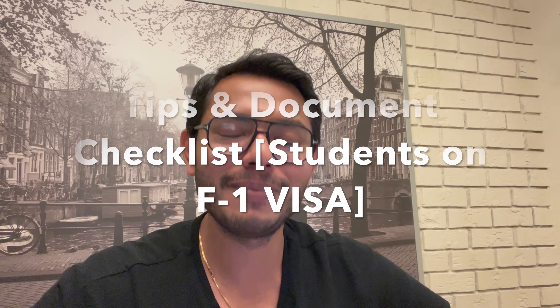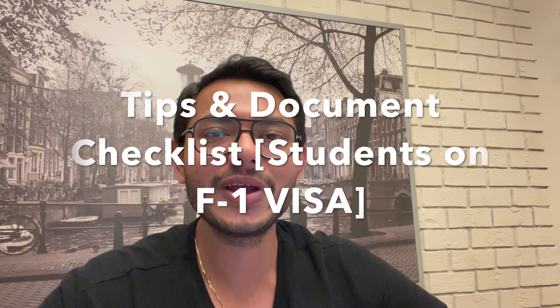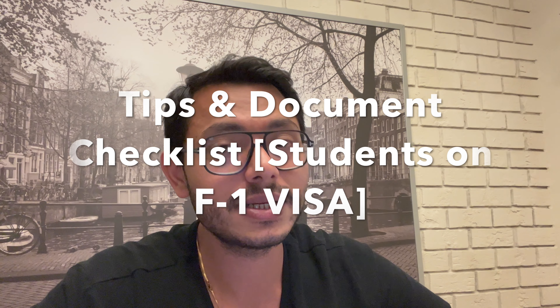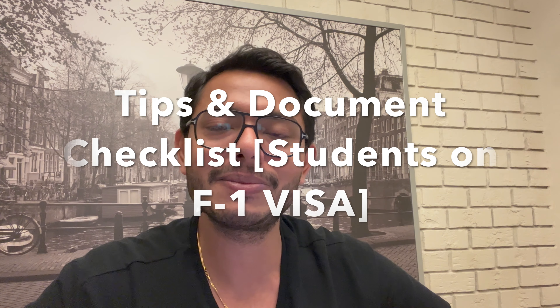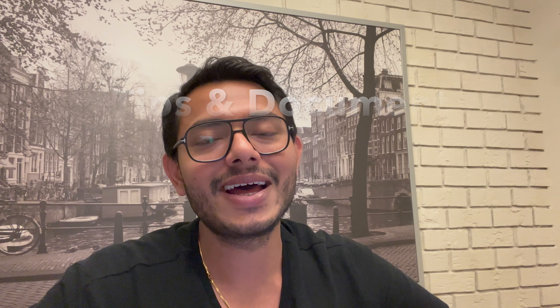Hey guys, welcome back to the channel. I'm Praneet. In today's video, we are going to discuss some important tips and checklists that people coming to the United States on an F1 visa should remember. Please watch the video to the very end and let's jump in right away.